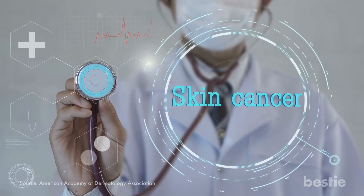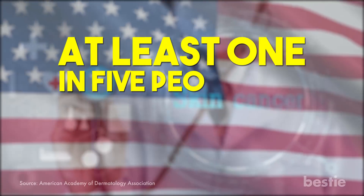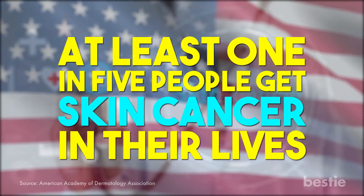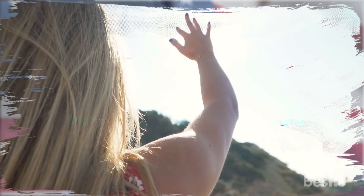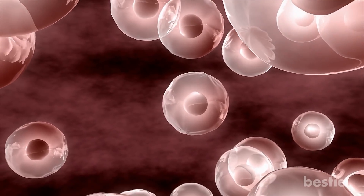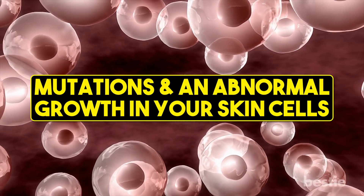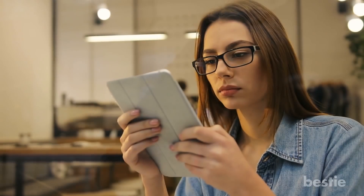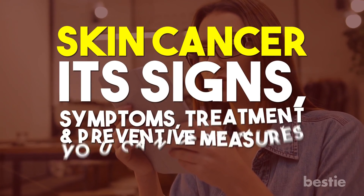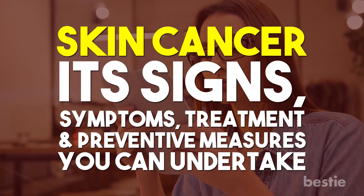Hey there, viewers. Skin cancer is one of the most common forms of cancer in the United States. At least 1 in 5 people get skin cancer in their lives. When your skin is exposed to ultraviolet radiation, mainly from sunlight, the cell's DNA could get damaged. Because of this, there could be mutations and an abnormal growth in your skin cells, which multiply quickly to become malignant. In today's video, we will be discussing skin cancer, its signs, symptoms, treatment, and preventative measures you can undertake.